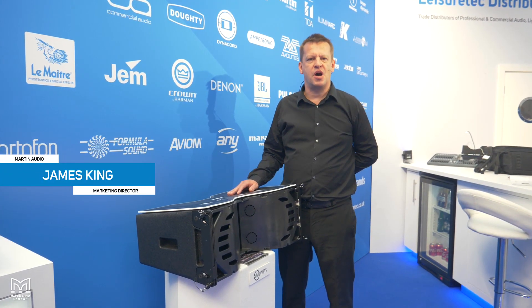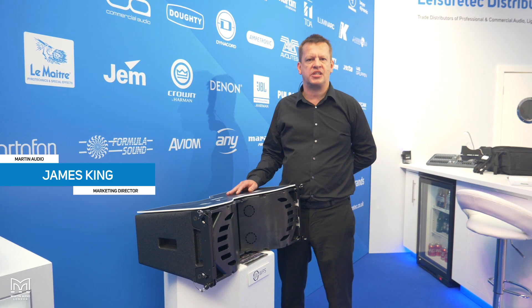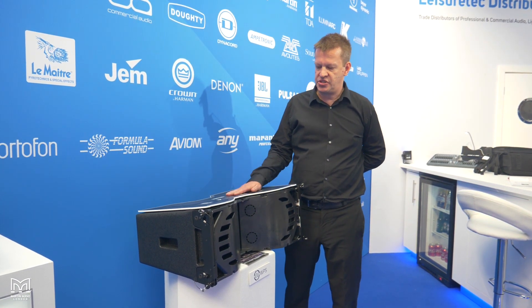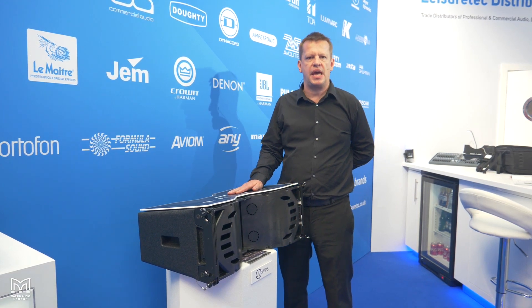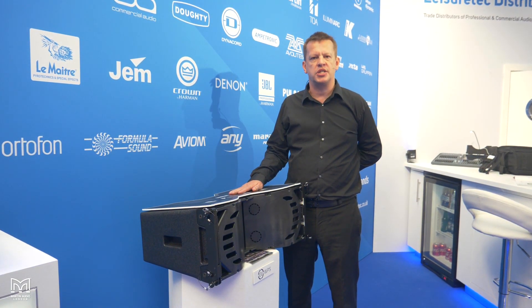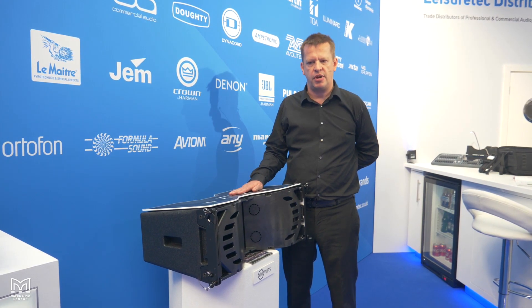Hello, I'm James King from Martin Audio and I'm here on the Leisure Tech stand at Plasa London this year, 2019. This is our brand new WPS, the fourth in our best-selling range of optimized line arrays, the Wavefront Precision Series.